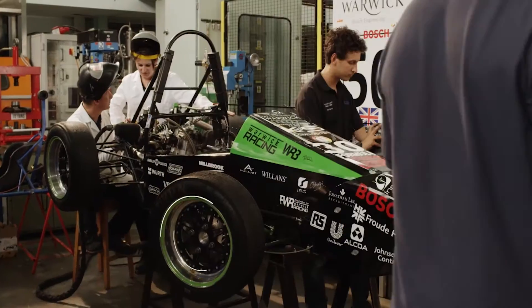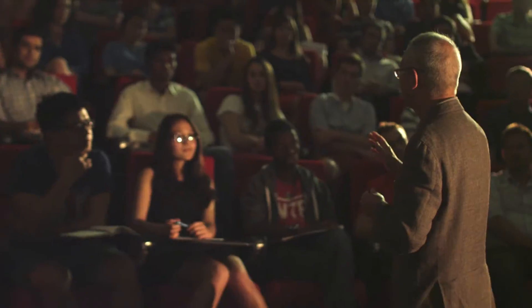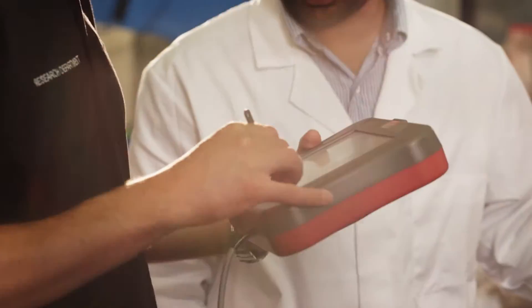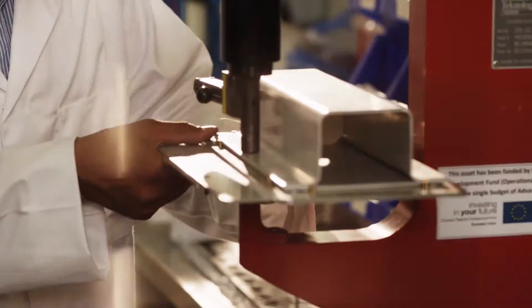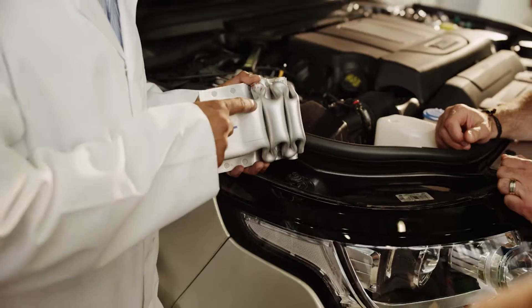WMG's mission is to improve manufacturing processes through new technologies and new skills. It's recognised as one of the world's leading industrial research and education centres, employing over 500 people on the University of Warwick campus and other locations around the world.